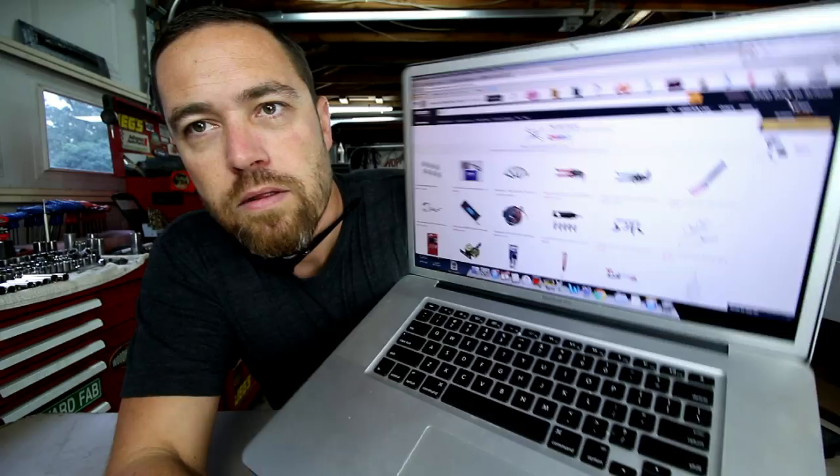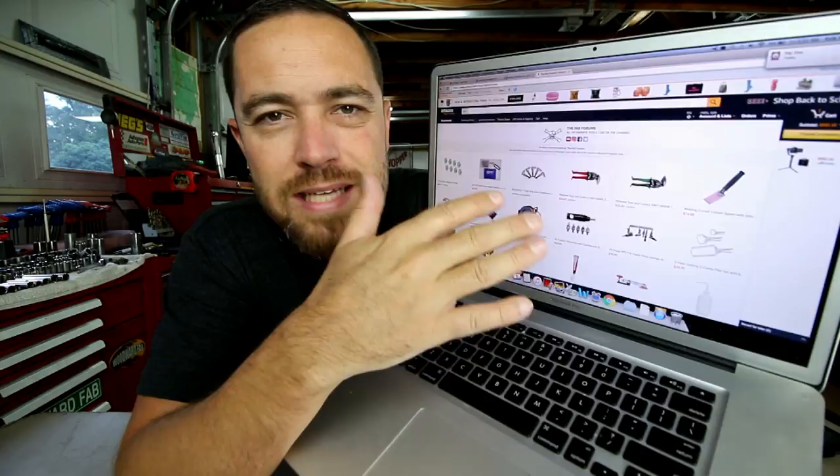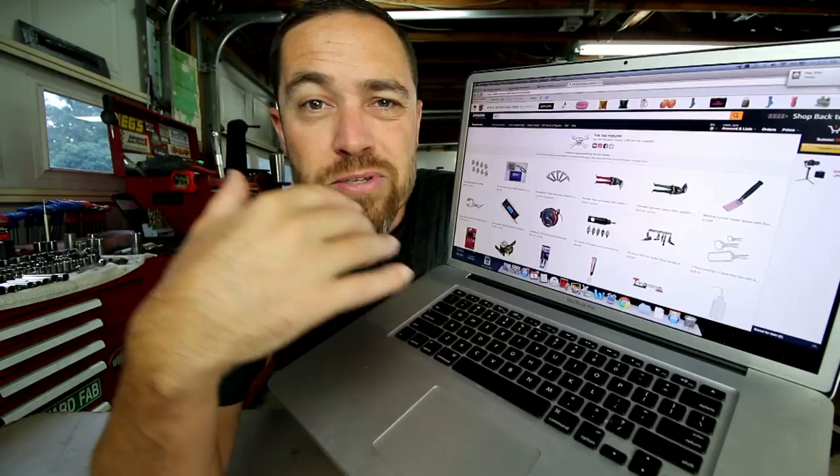Amazon just came out with this new program for influencers. Basically what it is, they give you your own page within Amazon and you can add whatever products to that page that you want that are on the Amazon site. Then you can basically send anybody you want there and they can see the entire list — kind of like a wish list on Amazon, but I can share it with you guys. I've basically created this page through Amazon and it's got every tool, or just about every tool, that I've done on a Friday video. I've left out some of the ones I wasn't really excited about, but all the fabrication tools that I really love and use all the time — the ones I get the most questions about — I've put on here.